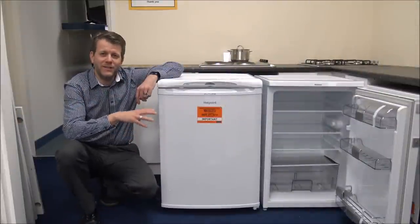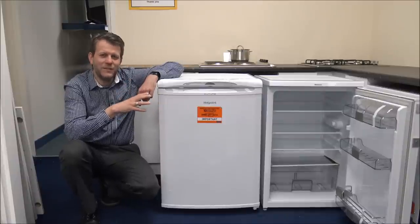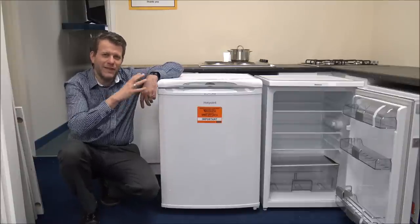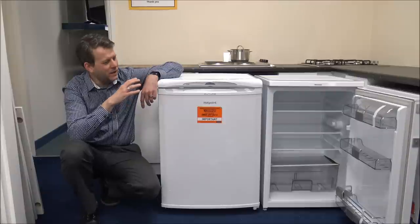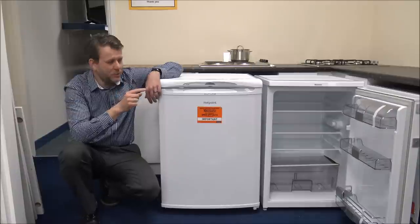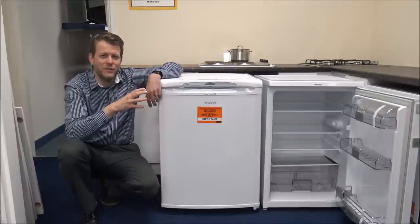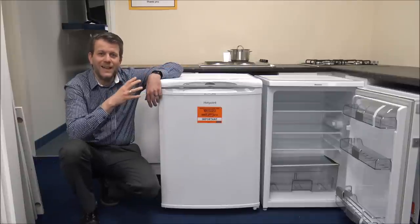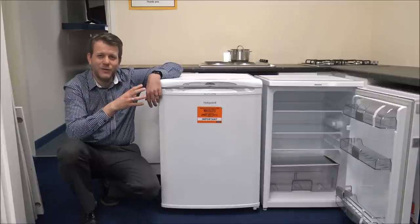Number five on the list is the lighting in the fridge. It's something a lot of people don't really consider, but it's quite important — there's nothing worse than having a packed fridge and not being able to see what you've got in there. Both of these fridges just have a single bulb along one side, which can limit how much you can see when it's really packed. Some higher-end manufacturers have quite a few lights within the fridge, and LED lighting is becoming fairly popular now. So just have a look to see what lighting is included.